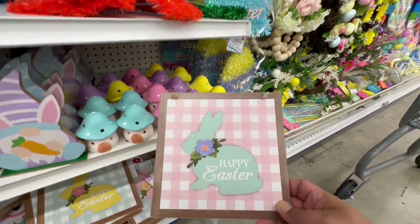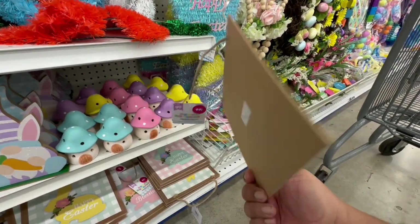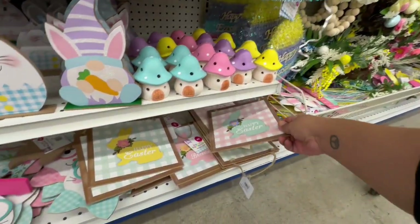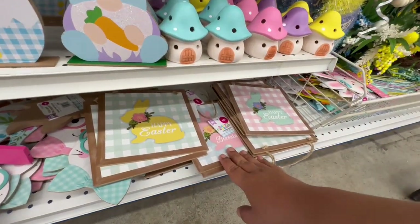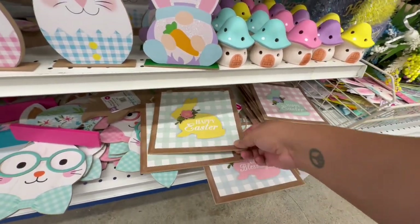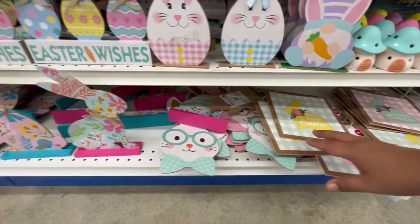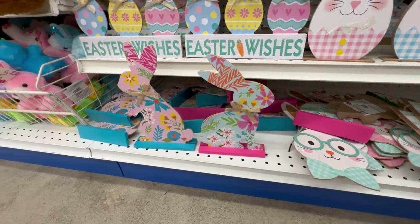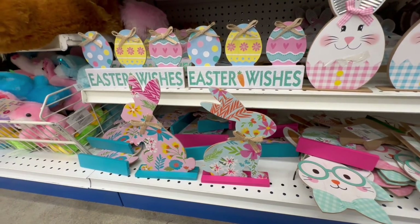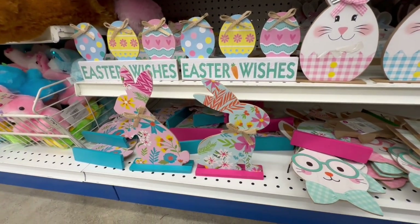I love this pattern — it says Happy Easter. These signs are 99 cents and they have them in pink and yellow as well. These kind of remind me of Pioneer Woman. I was like, I know that pattern feels familiar — it's totally giving me Pioneer Woman vibes.